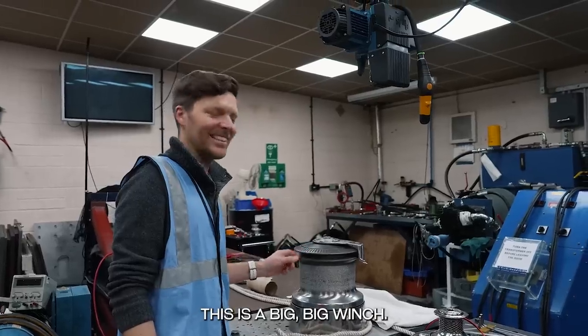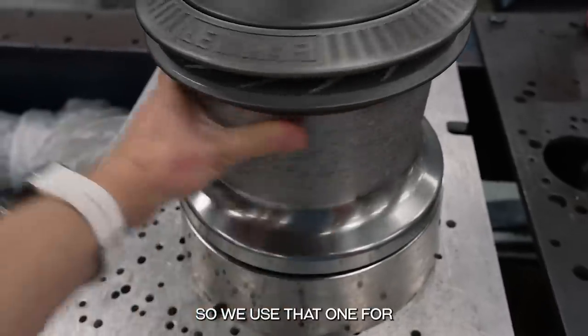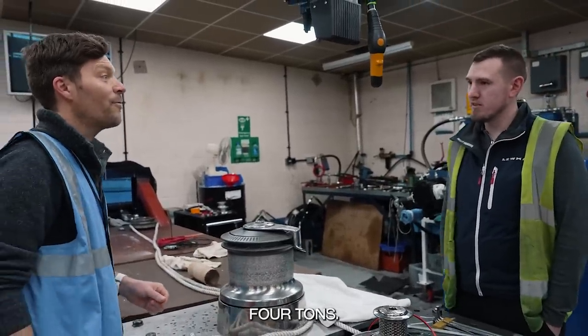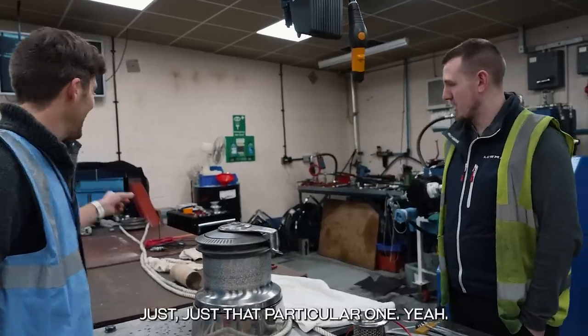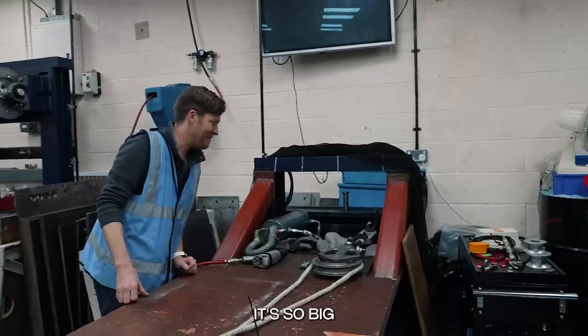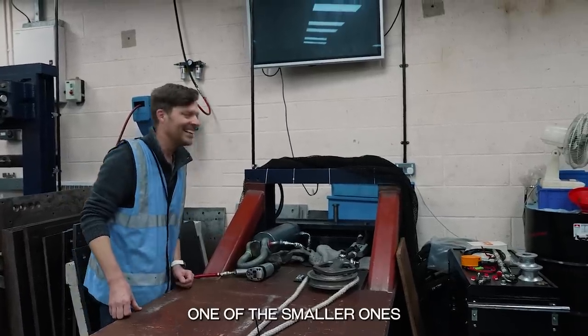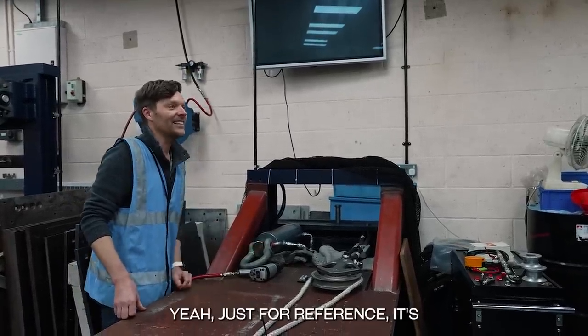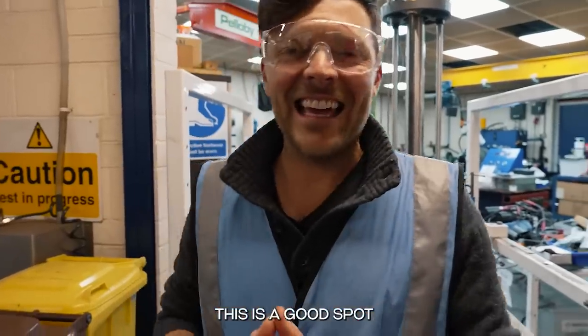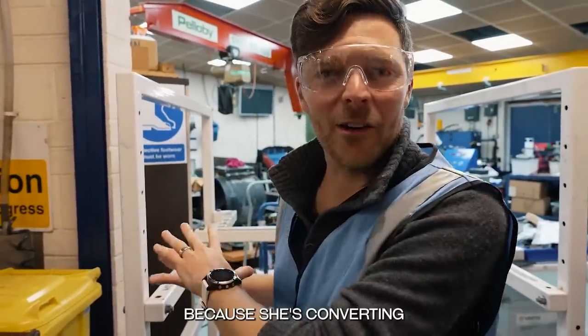The next stop is the R&D room. This is a big 88-size winch — they use it for load testing up to around three and a half to four tons. There's a massive block over there too — bigger than my hand but apparently a small one in the world of customers.